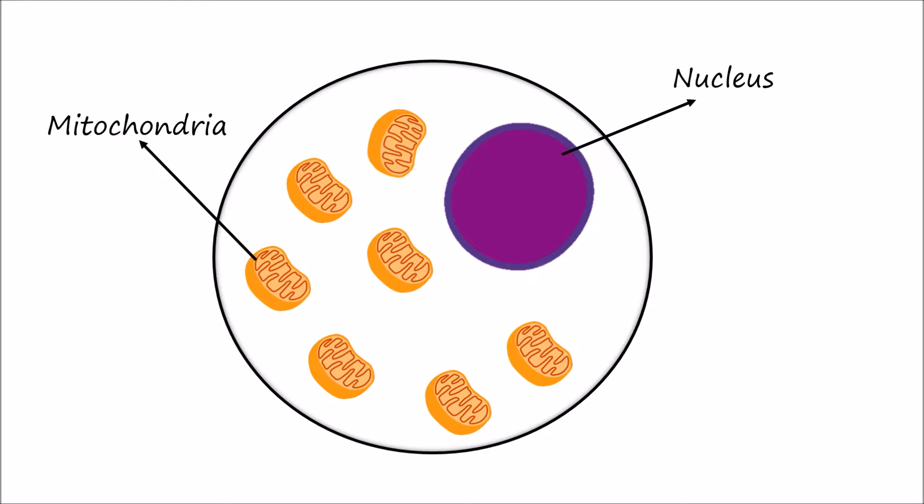Here is a cell. Genetic codes can be found in two types of DNA: nuclear DNA, which is found in the nucleus of the cell, and mitochondrial DNA, which is found in the mitochondria — the part of the cell that generates ATP, or energy.